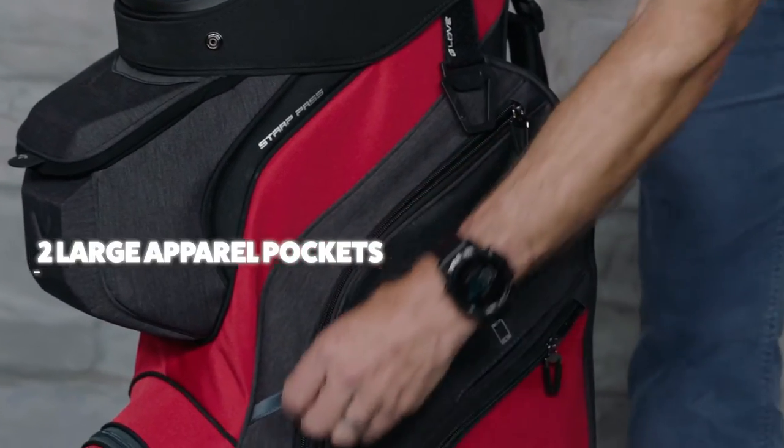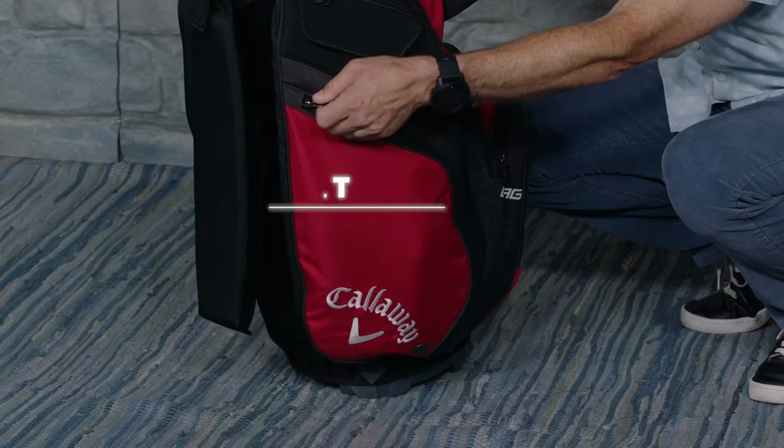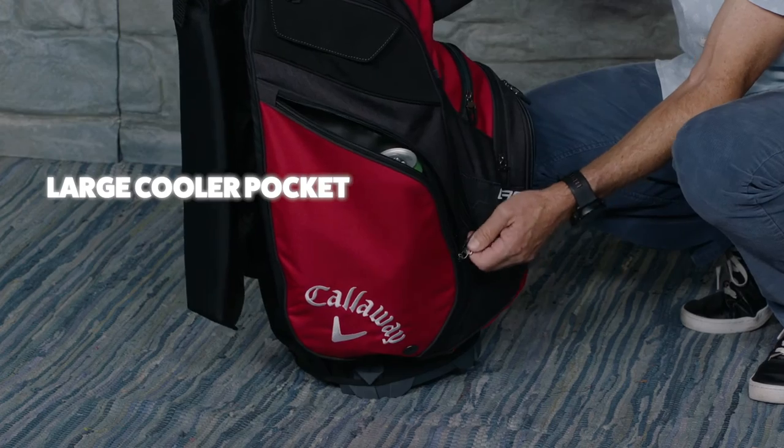Two large volume apparel pockets, two velour lined valuables pockets, and one large cooler pocket to keep plenty of drinks cold all round long.